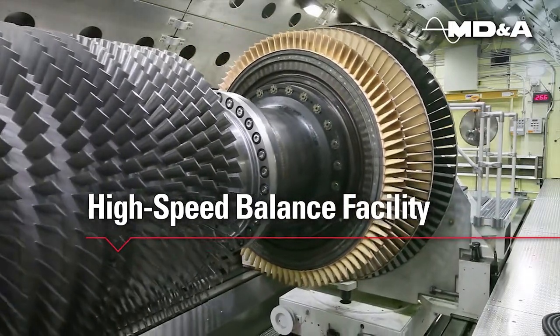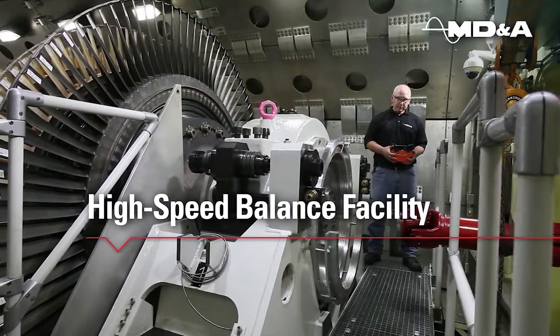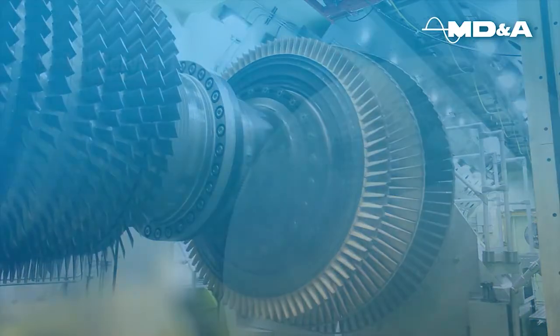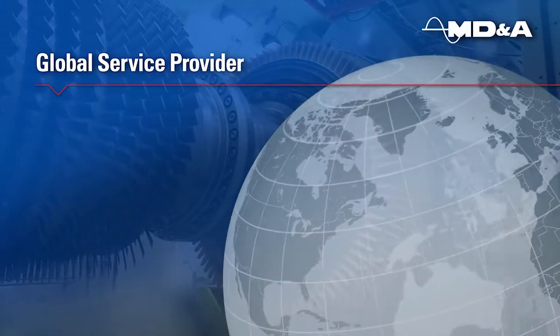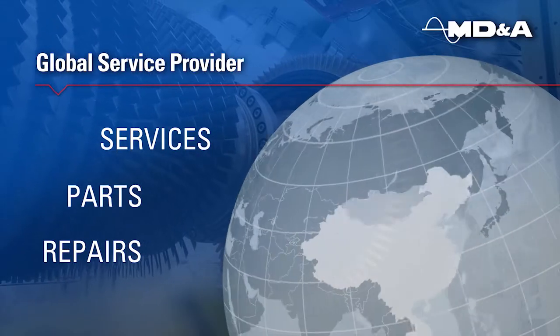Mechanical Dynamics and Analysis High-Speed Balance Facility is one of the most modern balance facilities for power turbines in the world. We are a full-service global OEM alternative for services, parts and repairs.